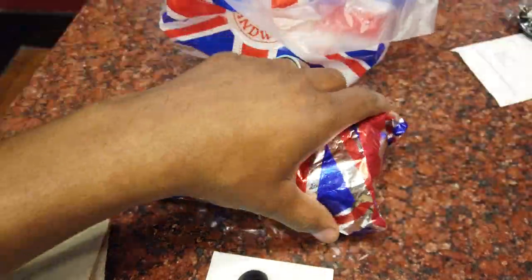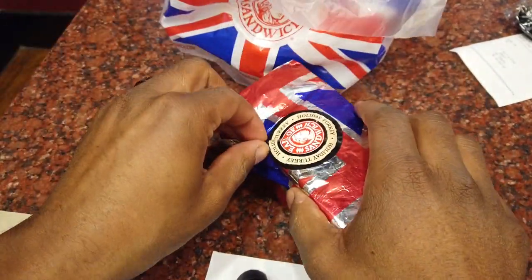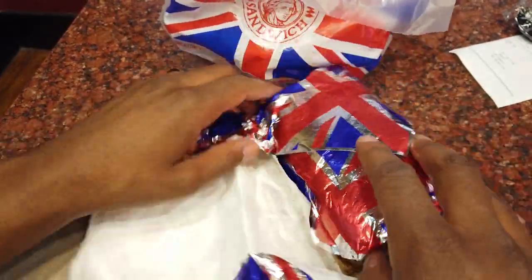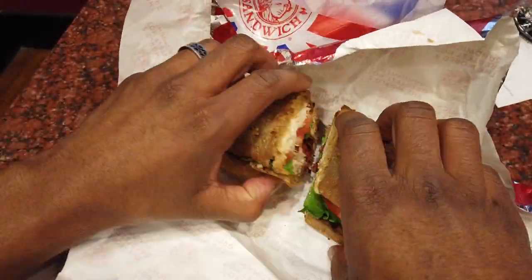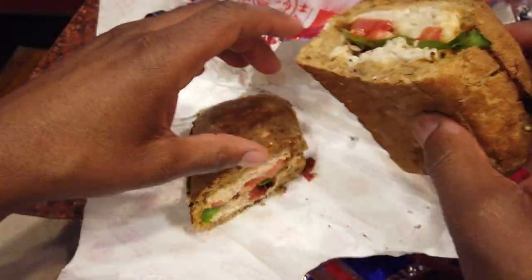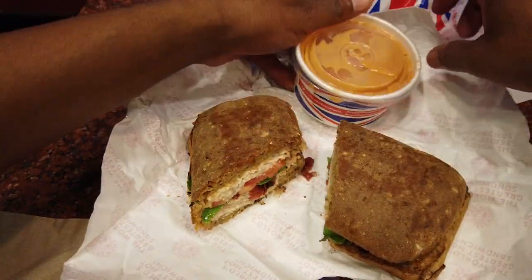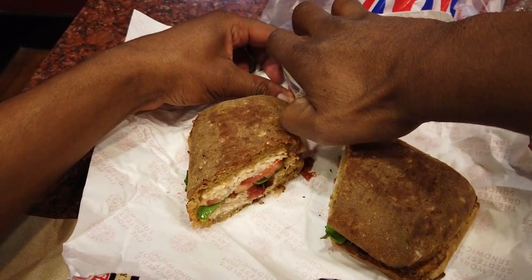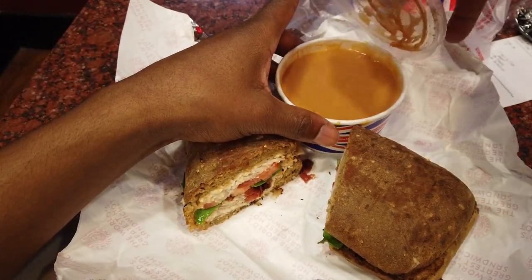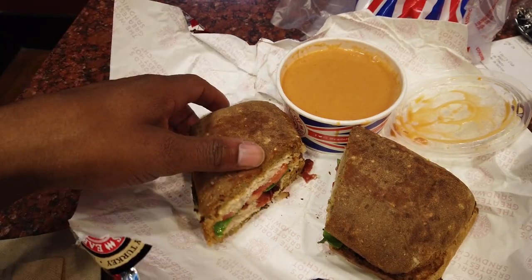We got the Earl's Club on wheat, all sealed. Got turkey and bacon, cheese melted — beautiful sandwich. Let's also have a look at the tomato bisque. Looks hearty, good deal. No frills, just good tomato soup, nice and creamy.